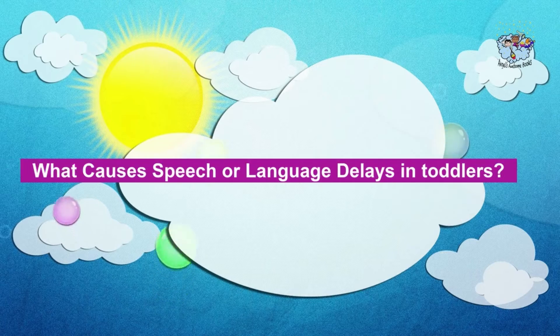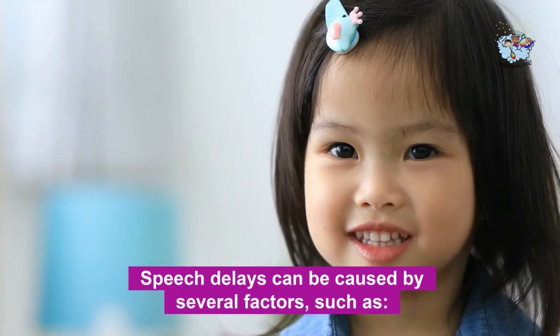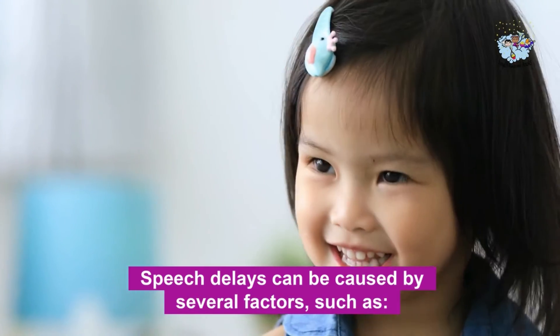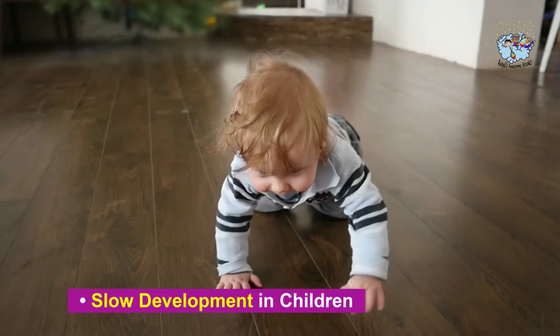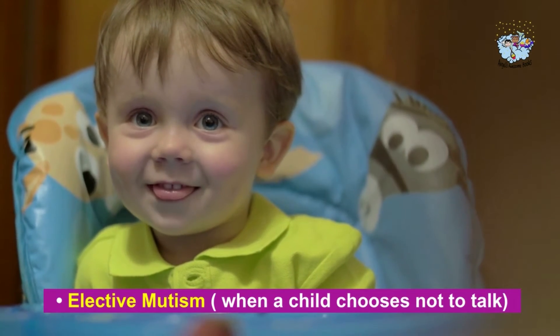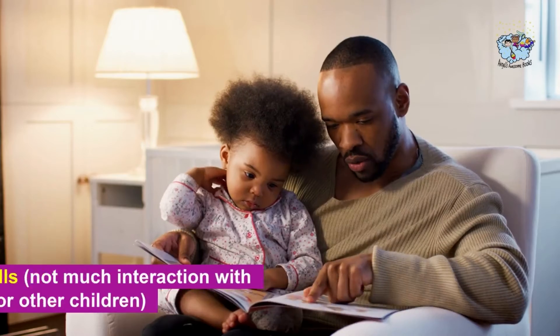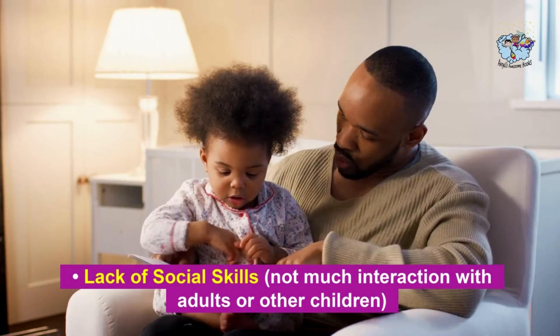Now, let's discuss what causes speech or language delays in toddlers. Speech delays can be caused by several factors, such as hearing loss, chronic infections, slow development in children, elective mutism — when a child chooses not to talk — lack of social skills, and not much interaction with adults or other children.